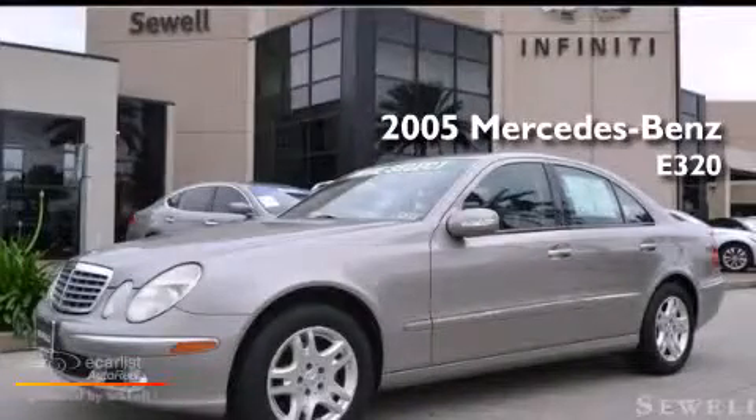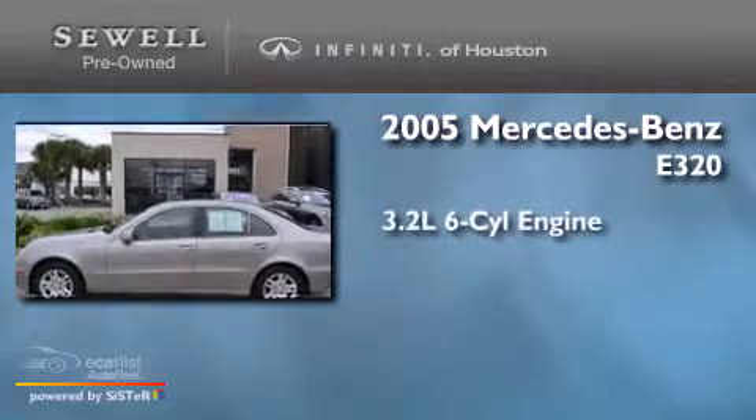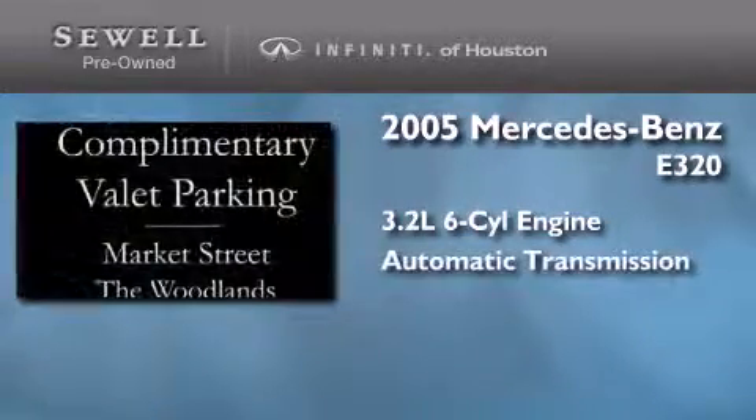This is a 2005 Mercedes-Benz E320. It has a 3.2-liter six-cylinder engine and an automatic transmission.